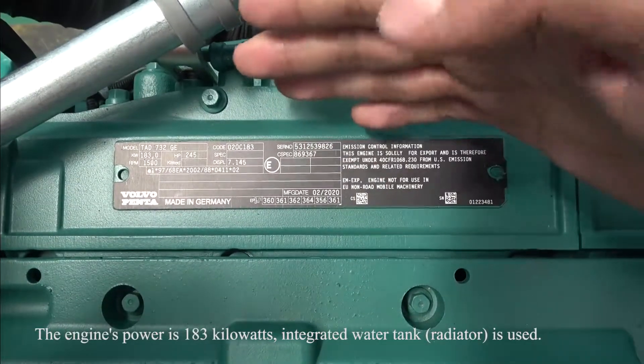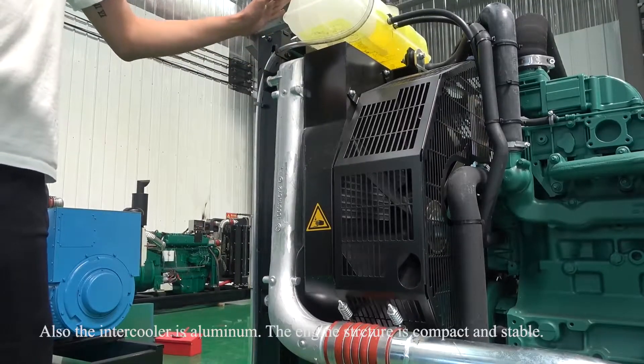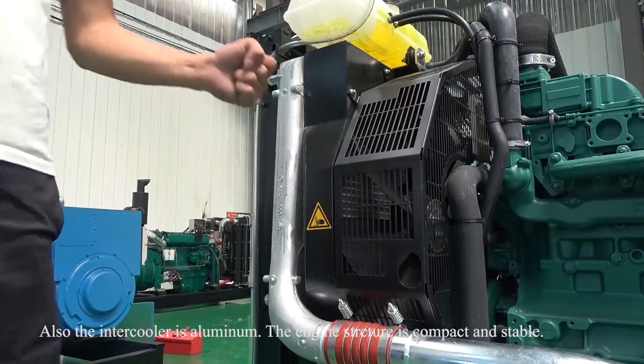The engine's power is 183kW, and an integrated water tank is used. Also, the intercooler is aluminum, and the engine structure is compact and stable.